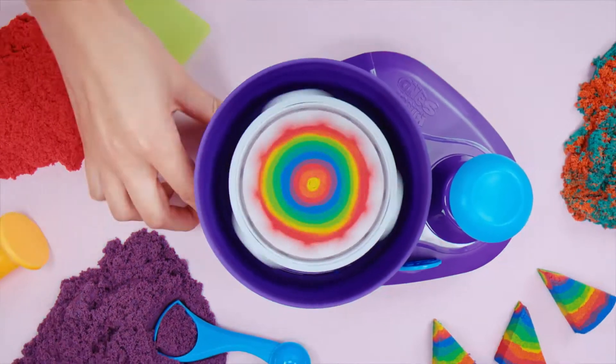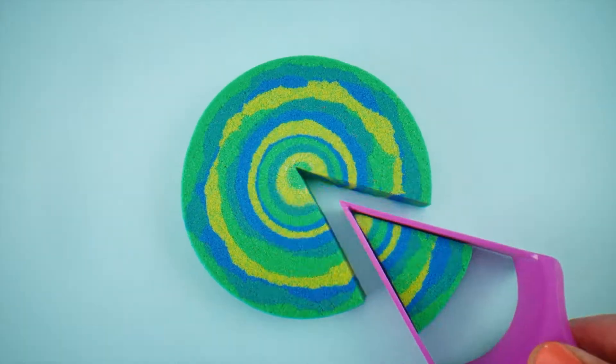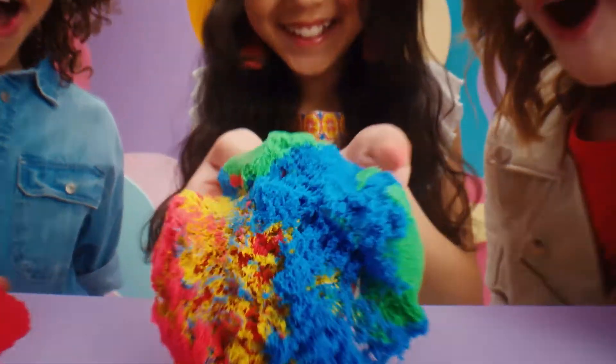You can swirl your colors, stack your creations, reveal your surprise. With five tools and so many colors, you can create endless satisfying surprises. Let your creativity flow.